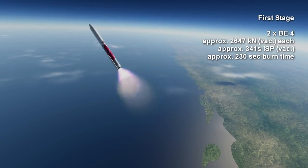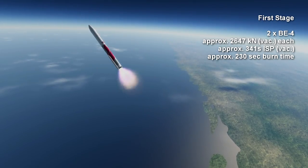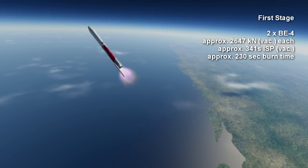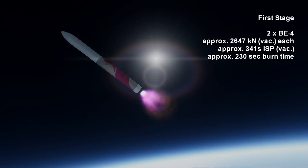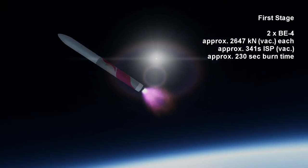The performance of the BE-4 is not finalized, but the best estimate is a sea level thrust of around 2,368 kN and a vacuum thrust of 2,647 kN, with a vacuum specific impulse of around 341 seconds. That performance, plus the known performance of the upper stage's RL-10CXs, allows the rocket to carry its stated payload targets.